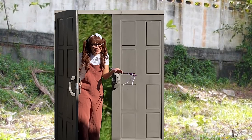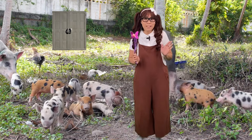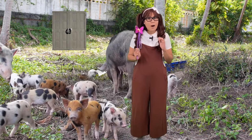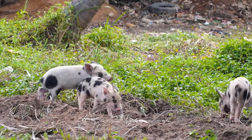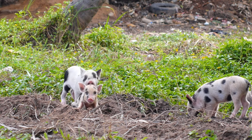Look at those pigs! Pigs are very clean animals. They like rolling in the mud but they're actually exceptionally very clean. They even have a designated spot away from their living and eating area as a toilet. The baby pigs look like they're having so much fun! Let's keep moving!